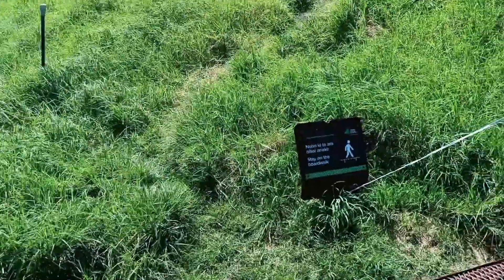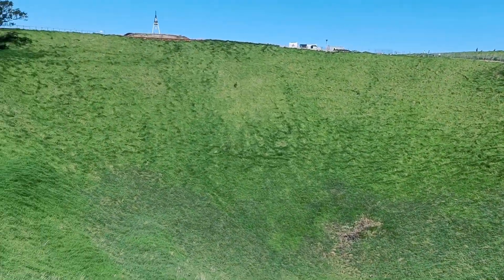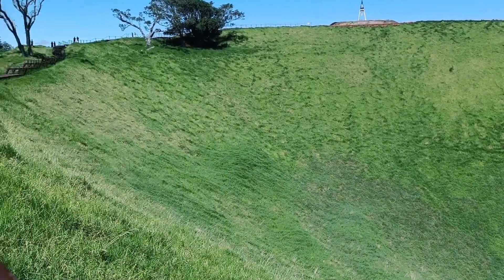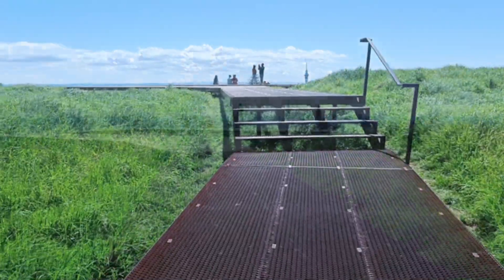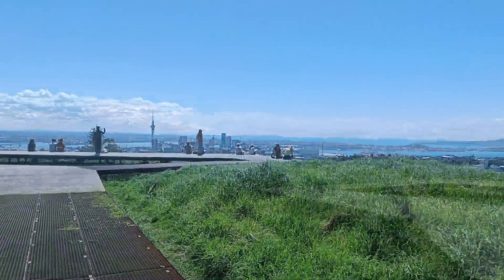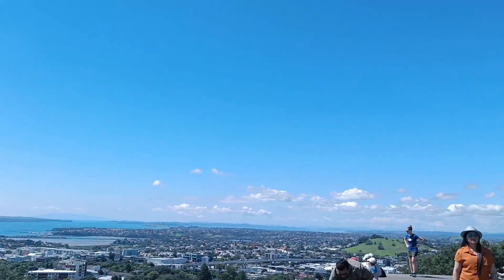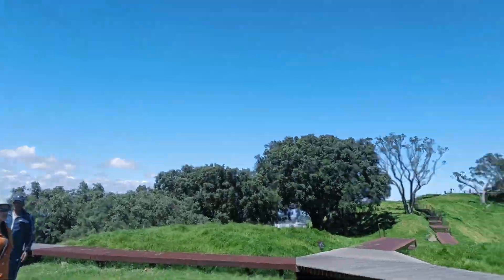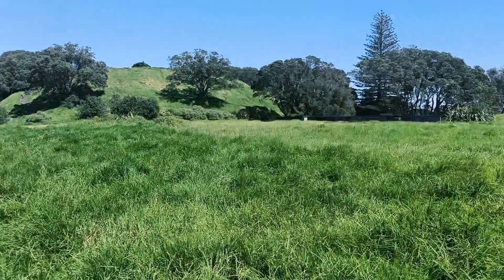The walk around the crater was not available because part of the walk at the top summit of this mountain is being constructed. This is the lookout point that has been developed, which overlooks the whole of Auckland. Just below it is Mount Eden Garden, which is one of the flat surfaces there and also provides very good views of the city.